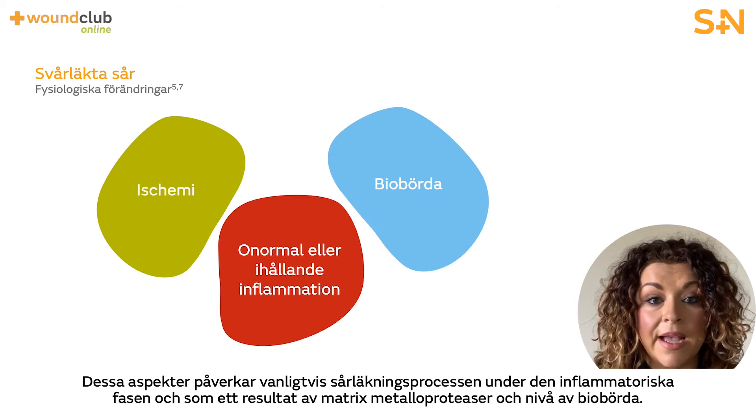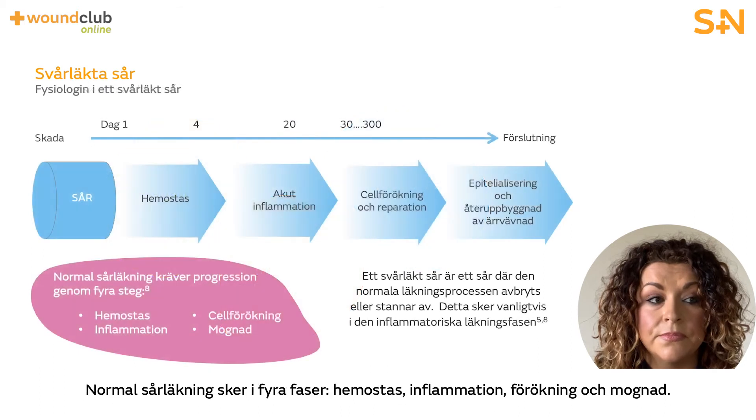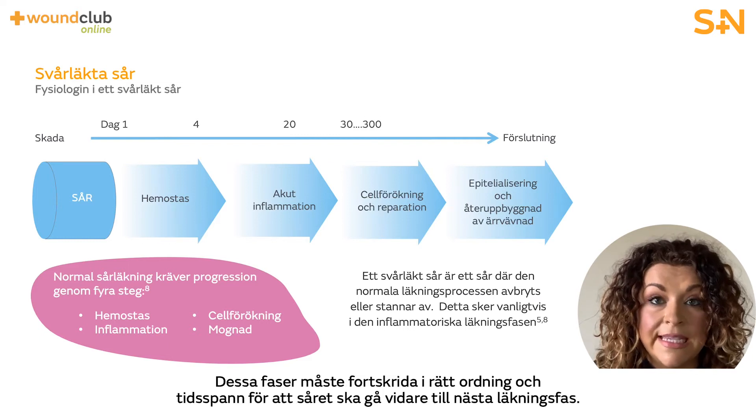These elements typically impact the wound healing process during the inflammatory phase and as a result of matrix metalloproteinases and bioburden levels. Normal wound healing occurs in four phases: hemostasis, inflammation, proliferation and maturation. These phases need to run in a sequential and orderly way in order to facilitate the wound to move into the next phase of healing.